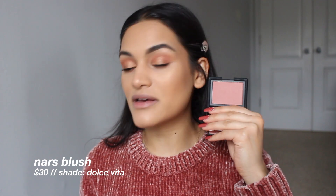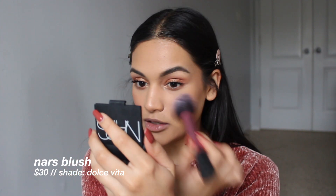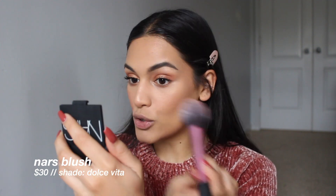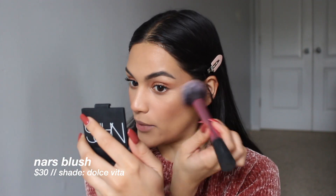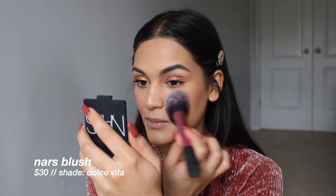I'm going in with Dulce Vita blush. Don't let the color deceive you because this is so pigmented — you need to go in with the lightest hand and really layer carefully. Don't just go in all at once because you could literally look like you just got punched in two seconds. This blush is so pigmented.